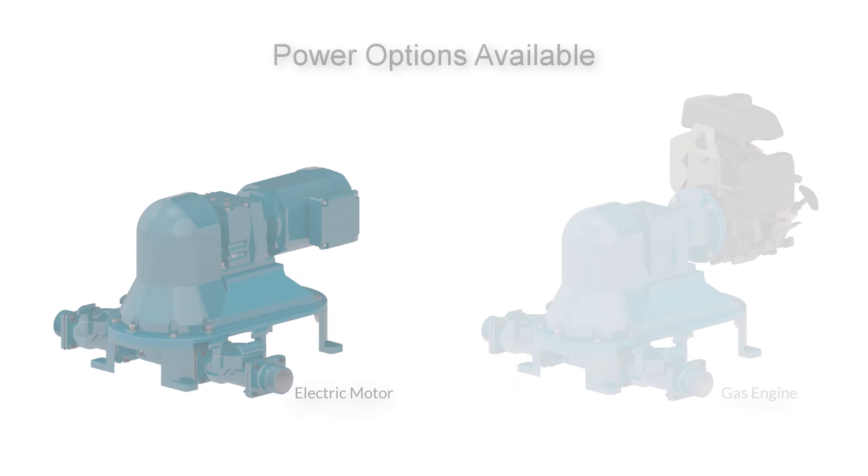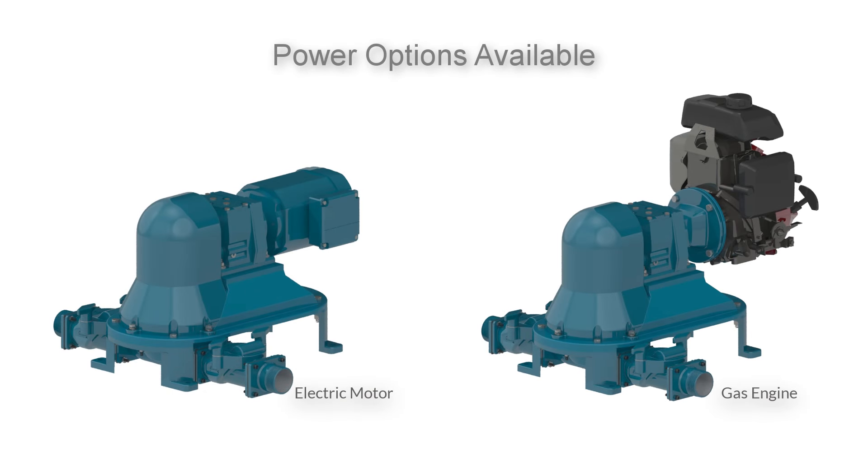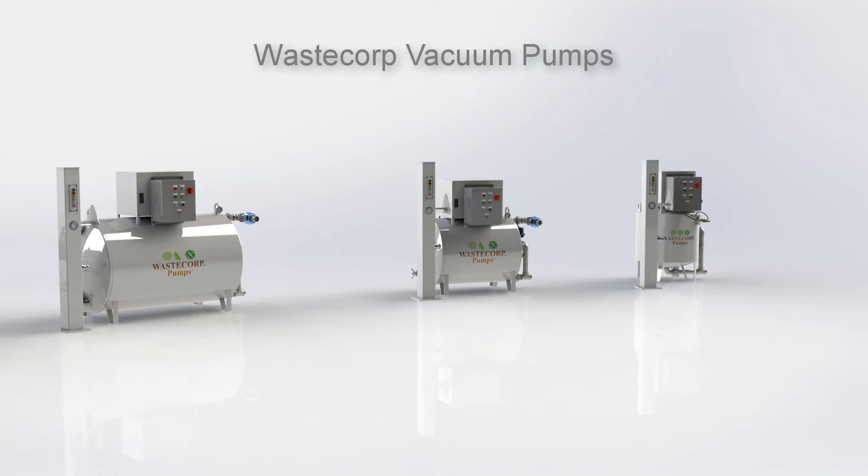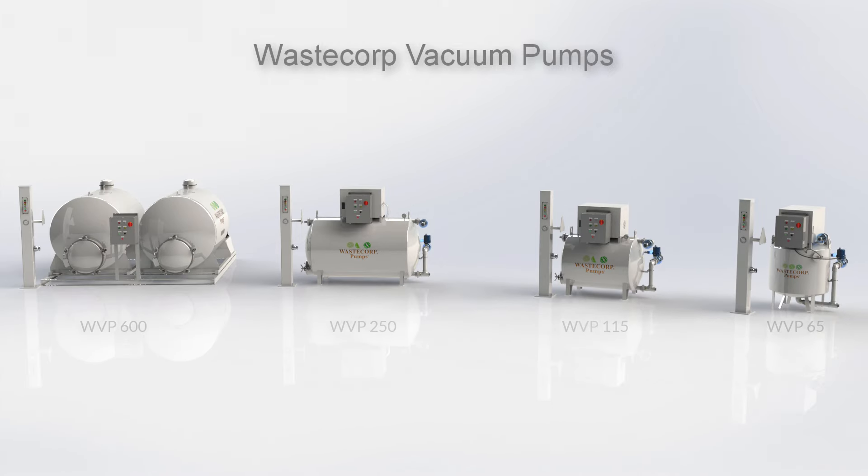Electric motor or gas driven, we give your facility the flexibility to pump out from any location. If your facility is in need of a stationary unit, WasteCorp's popular vacuum systems are ideal and range in sizes from 65 to 600 gallon capacity.